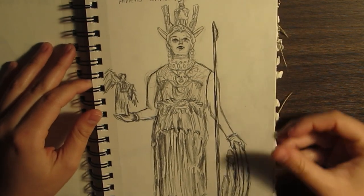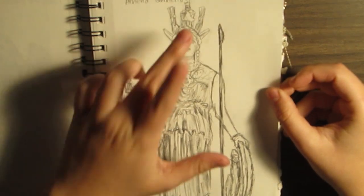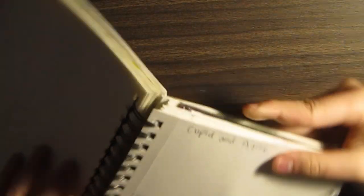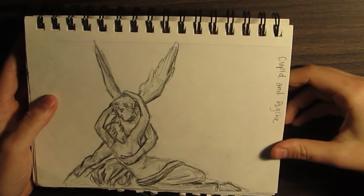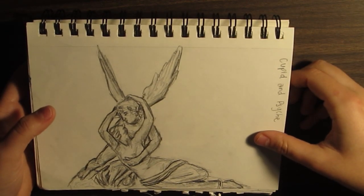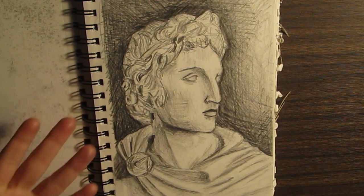We have the Athena Parthenos — I think that's how it's pronounced. This one's not very good — I put too much detail into her face, it looks too cartoony. Without it, it looks amazing. Don't like the face though, but it's fine. Oh, Cupid and Psyche — I love Cupid and Psyche, like the story. It's still a tragic story because it's mythology. And then we have Apollo right here.